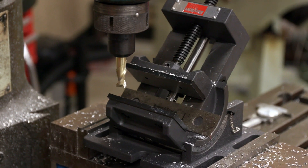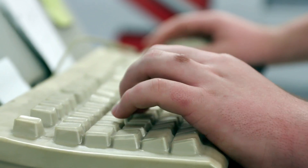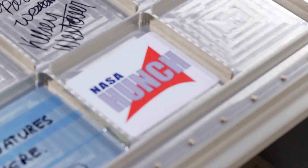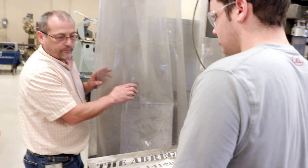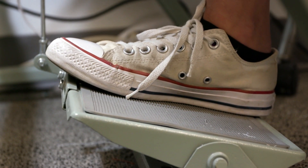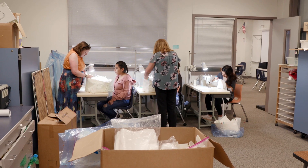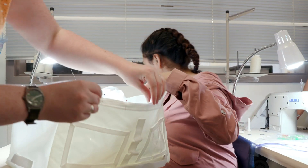Beyond their role as innovators, HUNCH programs are actively fulfilling work orders for NASA, including a machining program creating stowage lockers for the International Space Station. I feel like I have a role and a say in something. It's pretty cool to just know that I'm doing something for NASA at 16 years old.